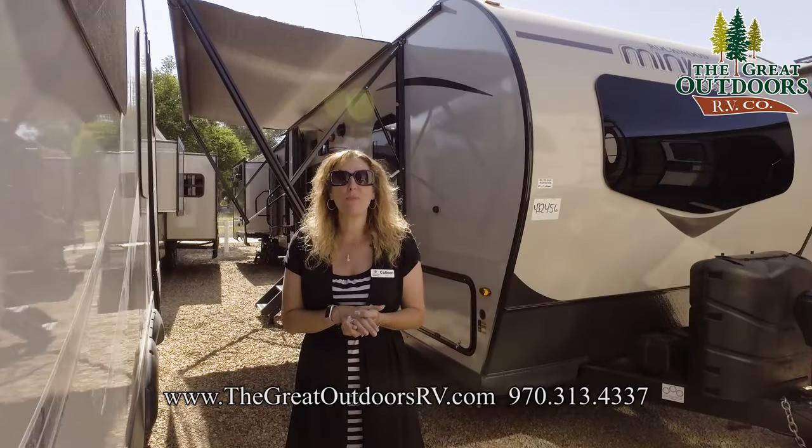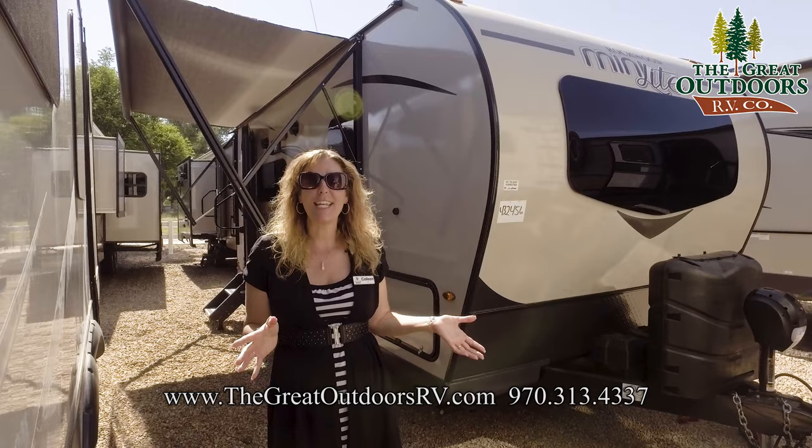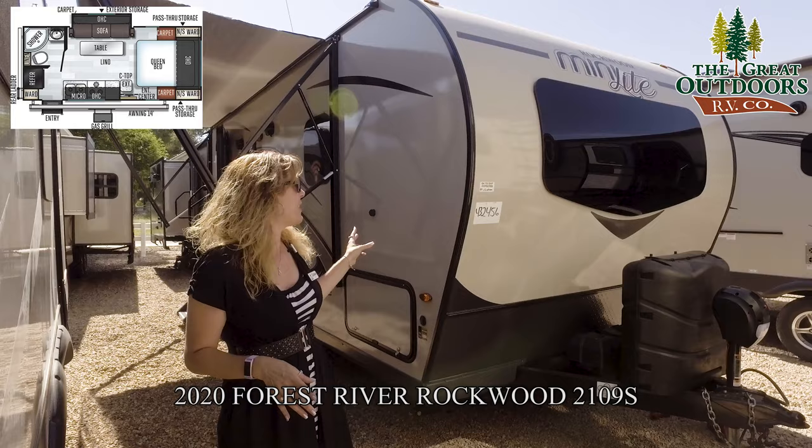Hi everybody, welcome to the Great Outdoors RV here in sunny, beautiful Colorado. Today I have the opportunity to show you my favorite little Rockwood camper. This is the 2109 from Forest River.